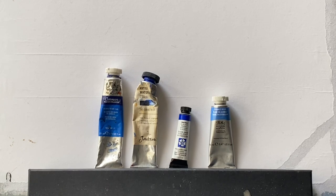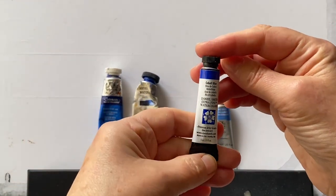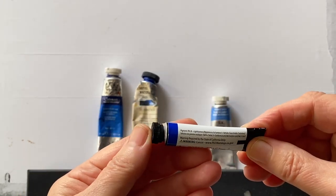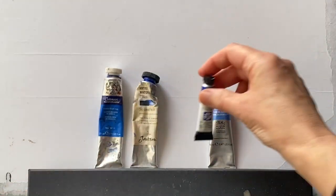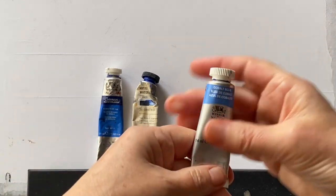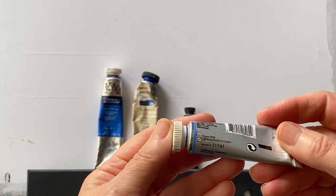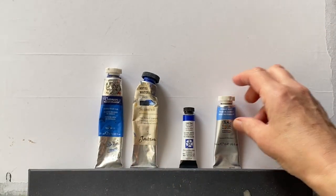Moving along to the Daniel Smith tube — it's worth noting that this is the smallest tube, and yet I think this was the most expensive one here. So you don't really get much for your money with Daniel Smith, but it's PB28, which is Cobalt Blue. And the Winsor & Newton is another artist quality one, made by the same people as Cotman but in their artist quality range. Looking at the back, it looks as if they use the same as Daniel Smith's — that's PB28, or Cobalt Blue, the traditional Cobalt Blue.